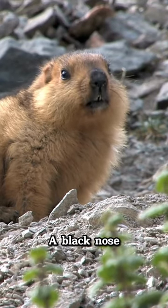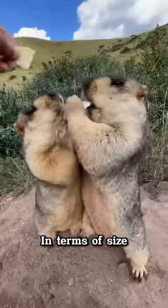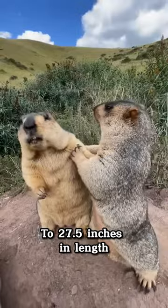They have small ears, a black nose, and claws strong enough to dig deep burrows. In terms of size, these rodents measure 18.5 inches to 27.5 inches in length.